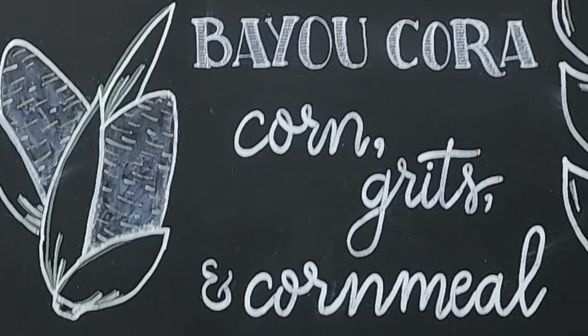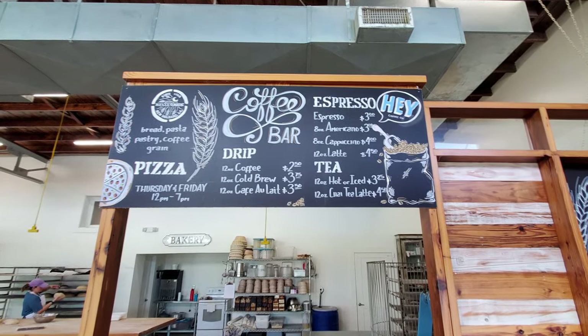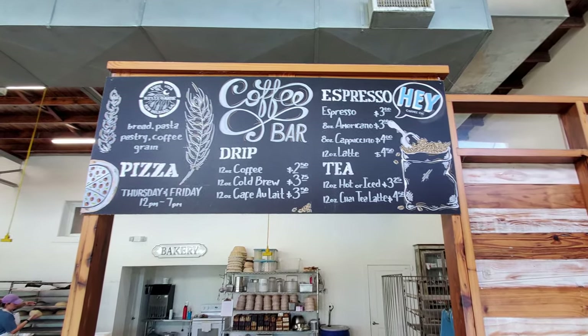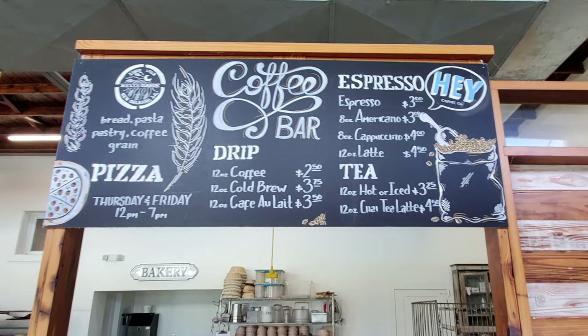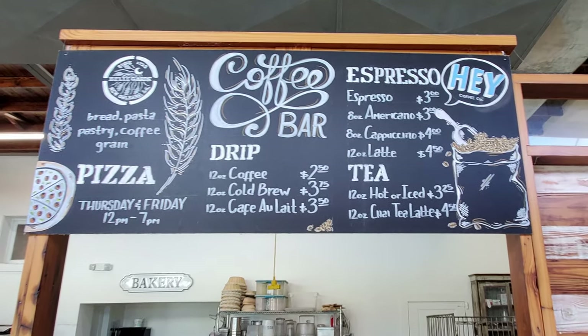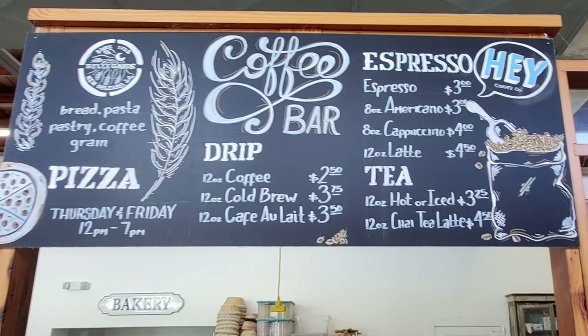They offer bread, pasta, pastry, coffee, grain, and pizza. The coffee bar features drip 12-ounce coffee, 12-ounce cold brew, 12-ounce cafe au lait, espresso, americano, cappuccino, latte, tea hot or iced, and chai tea lattes.